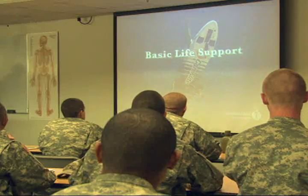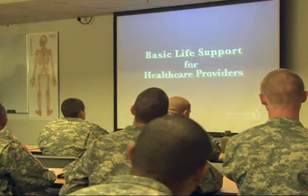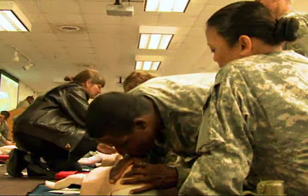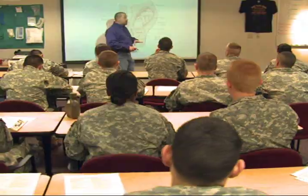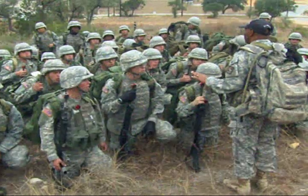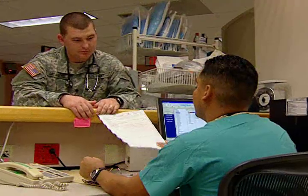You will become certified in basic life support, and must pass the National Registry Certification Test for emergency medical technicians in order to graduate. After your military occupational specialty training, you will be assigned to a field unit or to a fixed facility.